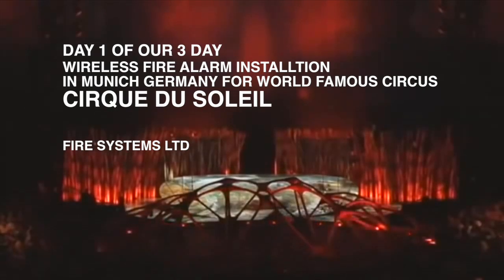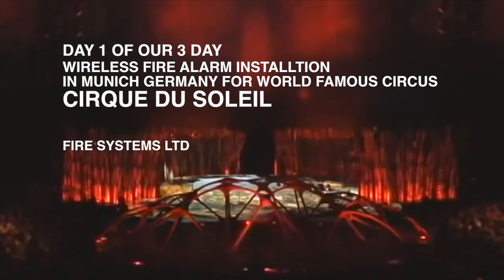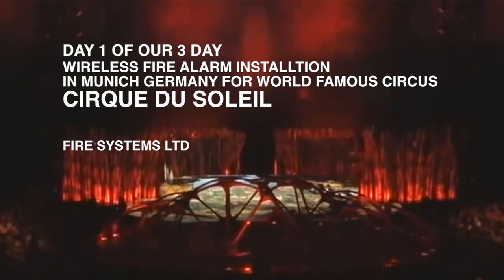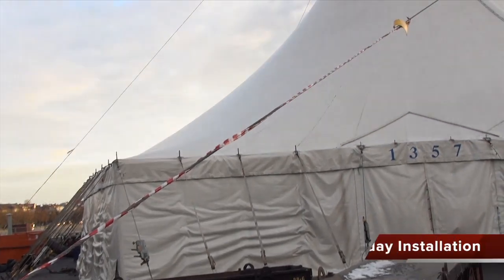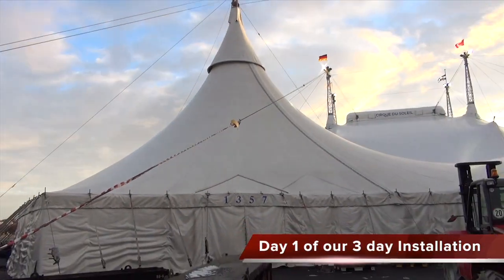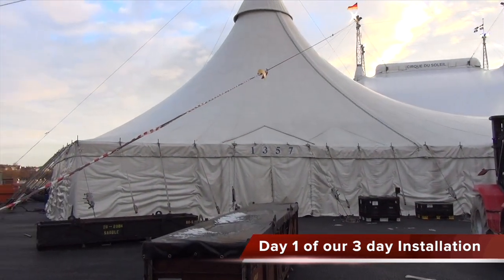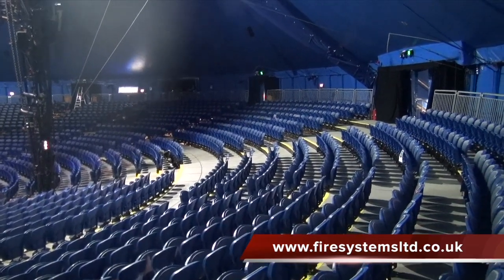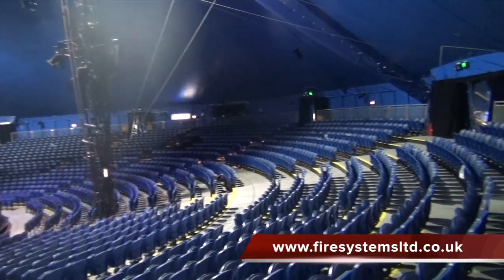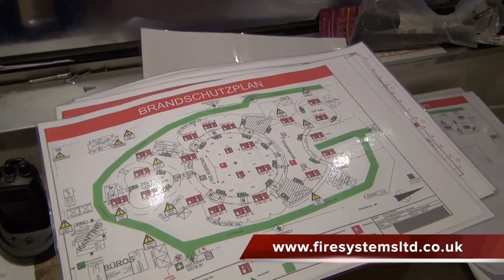Fire Systems Limited was awarded our first wireless fire alarm job abroad. It was with the world-famous circus, the Cirque du Soleil. The circus had a 3,000-seater stadium that required a fire alarm. They had tried to wire such a venue before, but it was very difficult and challenging and they wanted an easier option. A circus representative attended the UK after hearing of our specialist skill in the field of wireless fire alarms and asked if we would be interested in such a project.